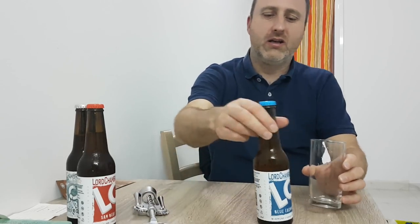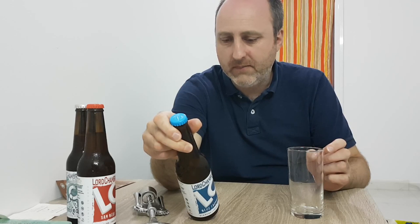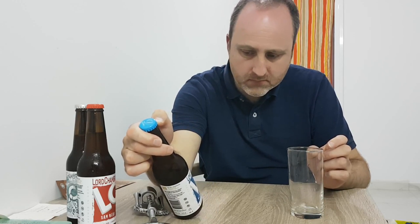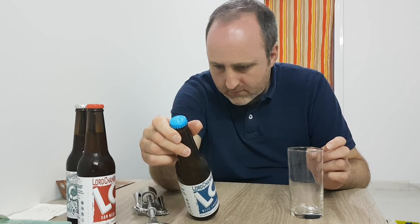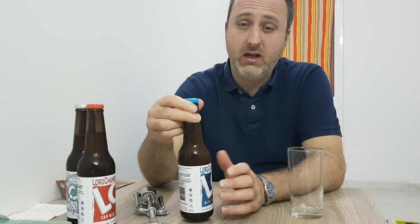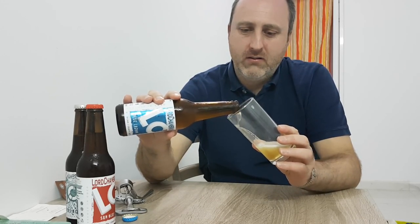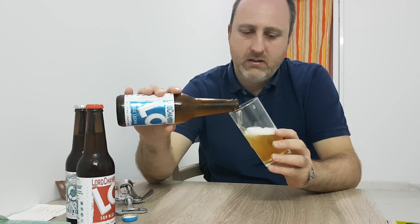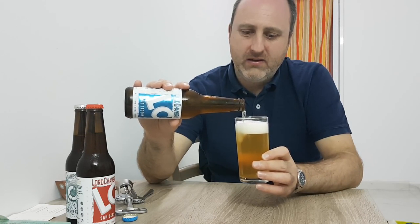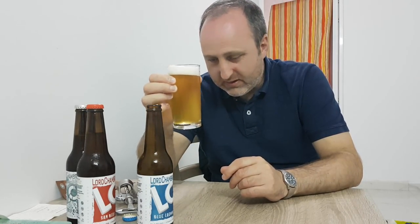Let's crack this beer open and have a look at what it looks like. This is the Blue Lagoon wheat beer, made with a Belgian yeast — more of a wheat beer style. Let's pour this beer. I've had these bottles lying on their side for conditioning, so I've just stood them upright again. They do have a little bit of yeast still in solution.